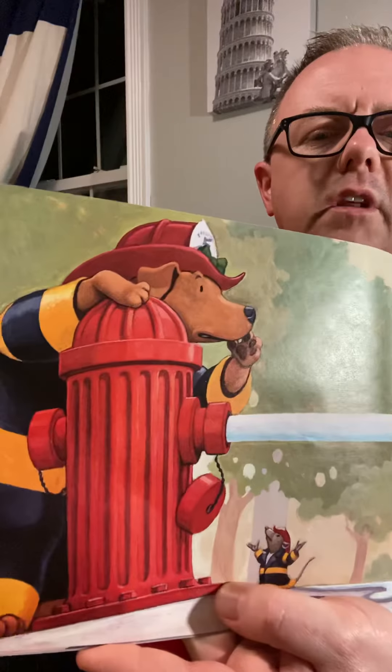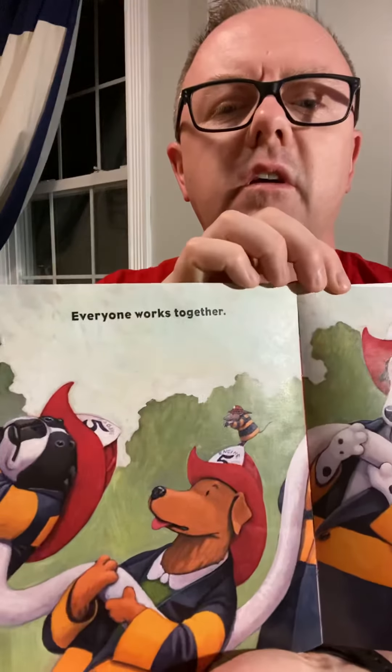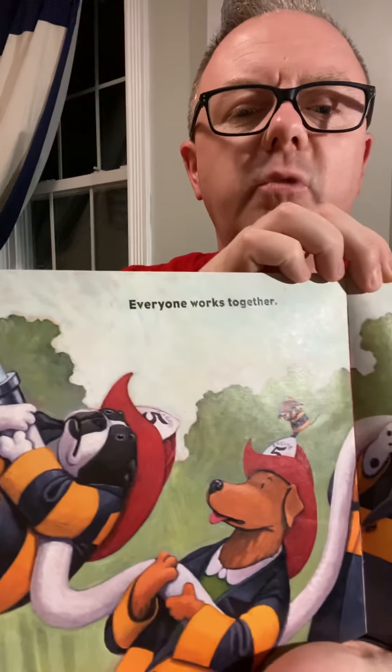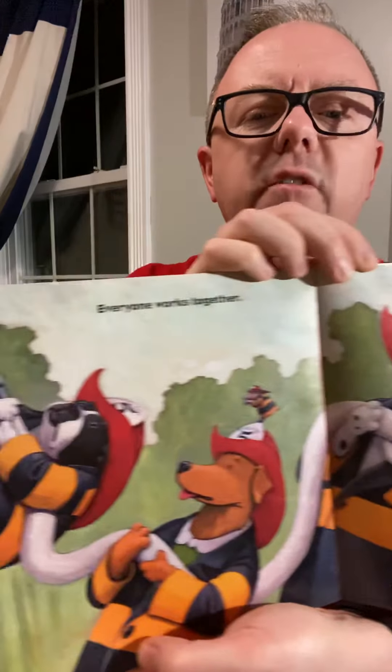Judy opens the fire hydrant. The water is so strong it knocks Edward right off of his feet. Everyone works together — you can see they're all helping each other, because that hose is heavy when it's filled with water and has a lot of pressure. So they're working as a team: five of them — one, two, three, four, five.